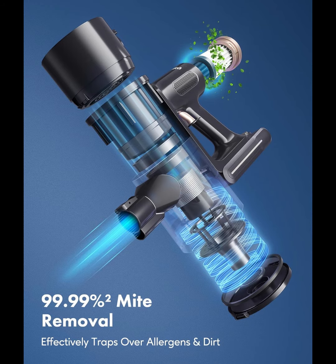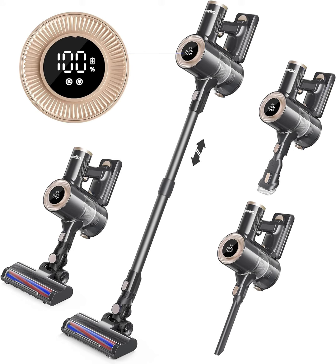The cordless stick vacuum cleaner is equipped with a 1.5L large-capacity dust cup and one-click emptying of the dustbin after cleaning — never need to touch the mess.